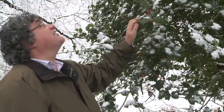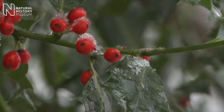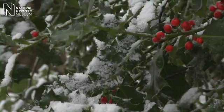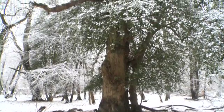One of the things about the holly is that it's dioecious — that means it's got separate male and female plants. Obviously only the female plants have the lovely red berries, but to get the berries we need pollination, so there has to be a male plant generally fairly nearby. And just looking across there, there looks to be a nice big holly.